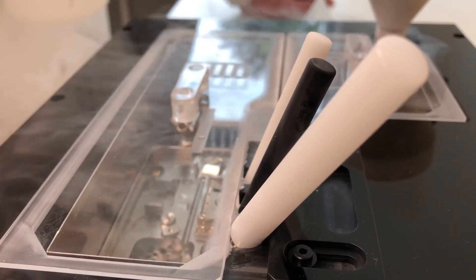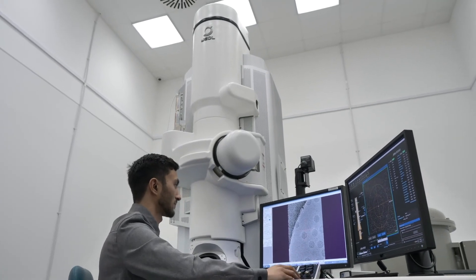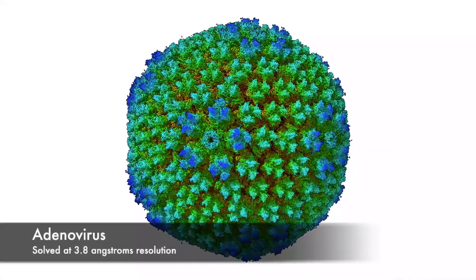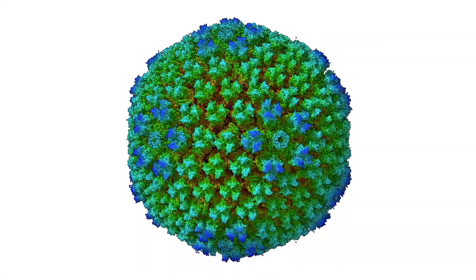This Nobel Prize-winning structural biology method employs the transmission electron microscope to record images of macromolecular assemblies — such as viruses or enzyme complexes — frozen in a thin layer of vitreous ice.